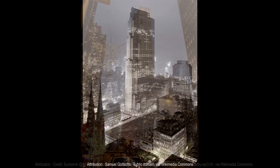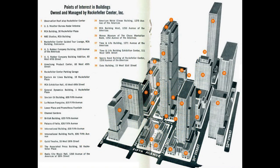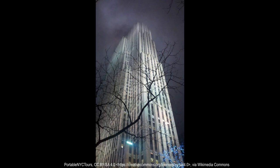Rockefeller Center was once the world's largest privately owned business and entertainment center. It rises at skyscraper height across nearly four city blocks in the heart of Manhattan. Each building of the city within a city has an established relationship to the others, with a 70-story building as the central structure. 50% of the land is left vacant to permit the proper play of light and air and to facilitate the flow of traffic, with extensive landscaping found on both street and rooftop levels.